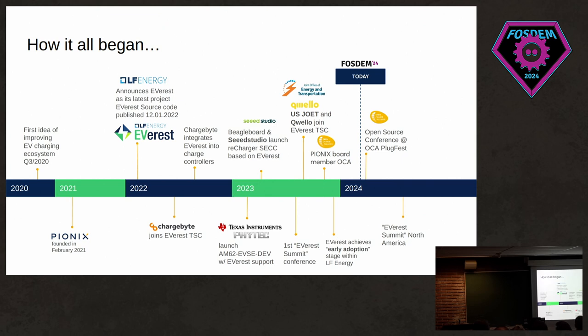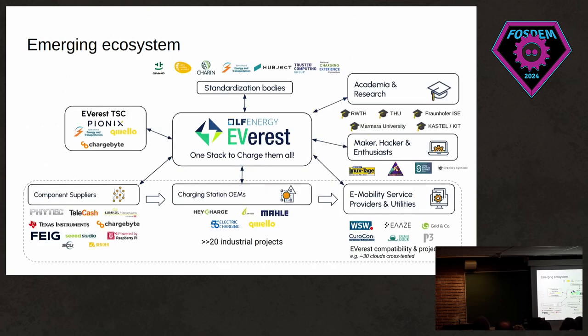There's always a bit of a mountaineering pun going on with some of the names. Around the same time, we had the US Joint Office of Energy and Transportation, as well as charger manufacturer Quello, join our technical steering committee. That brings us here to FOSDEM 2024. This slide shows the ecosystem around the project: we have involvement from academia, enthusiasts, charging station manufacturers, component suppliers, and standardization bodies as well.